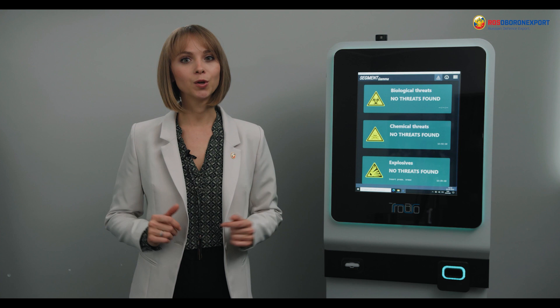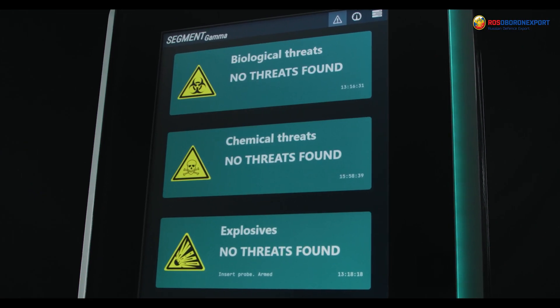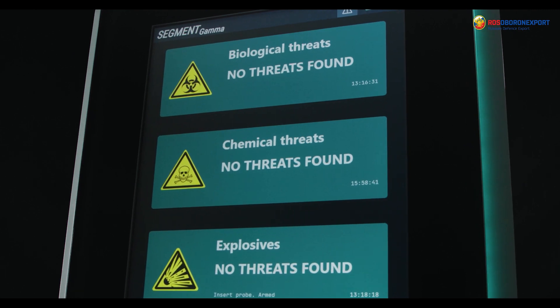Dear friends, today we will introduce a unique system that combines several technologies for the continuous detection and identification of biological threats, explosives and hazardous chemicals. The name of the system is the Segment Gamma.